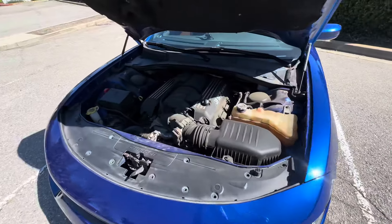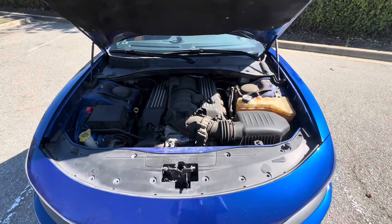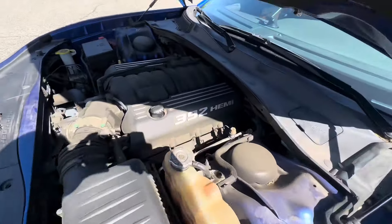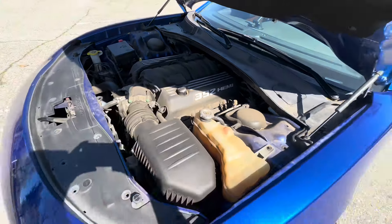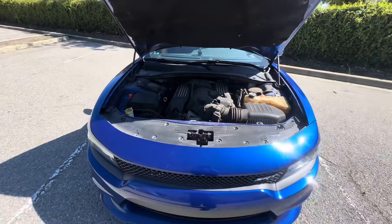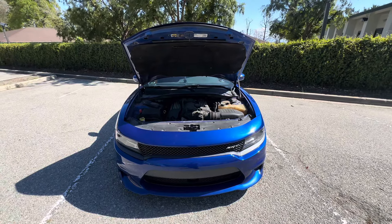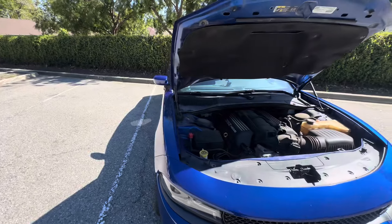The engine and everything runs like a beauty — no Hemi ticks, no nothing. The 392 Hemi is a beautiful, beautiful car. Like I said, this is my daily driver. I drive this thing back and forth all the time to work and whatnot. This car is actually really, really good.